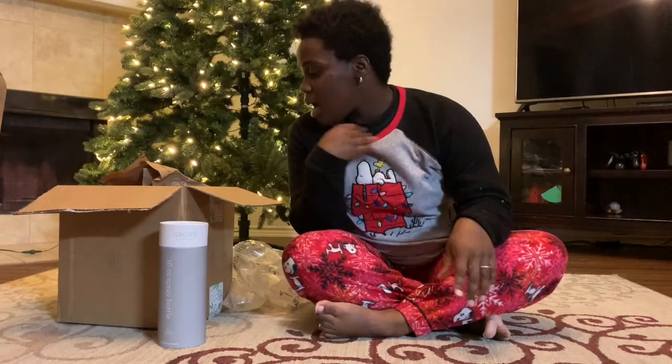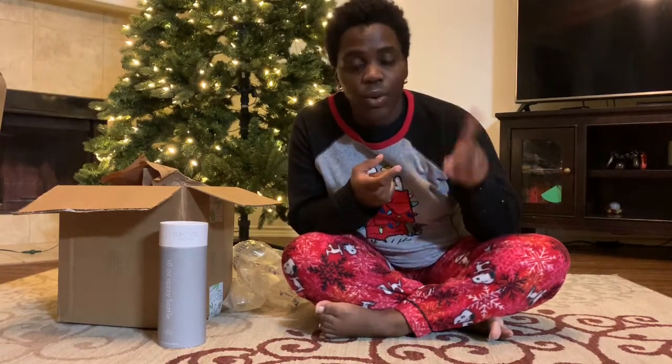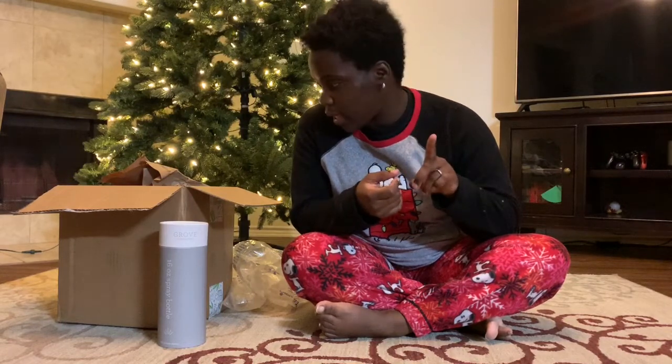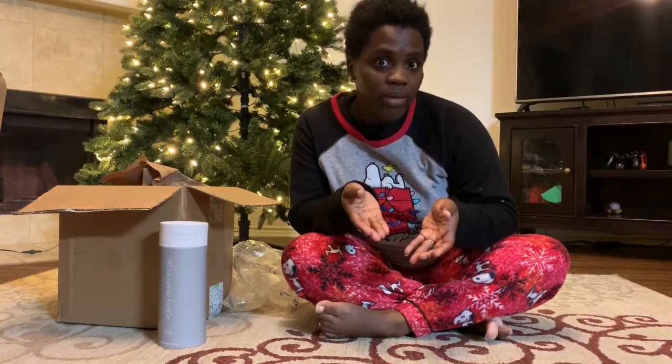Today I'm doing my first ever impressions of Grove Collaborative. The order came super quick, and I wanted to take advantage of the cute gift set they were giving away. I'll leave my link in the description box if you're interested.